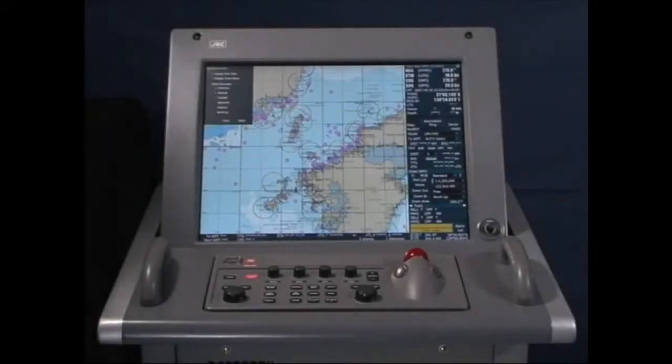ECTIS, Electronic Chart Display and Information System, is a comprehensive information device for navigation. It meets the performance standards established by IMO and IHO.